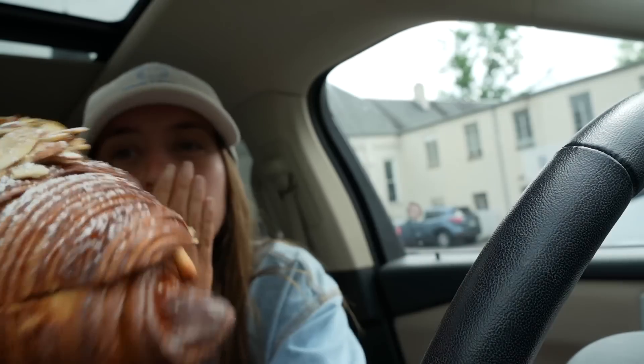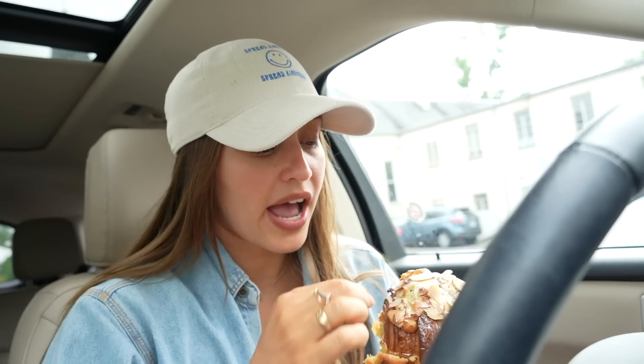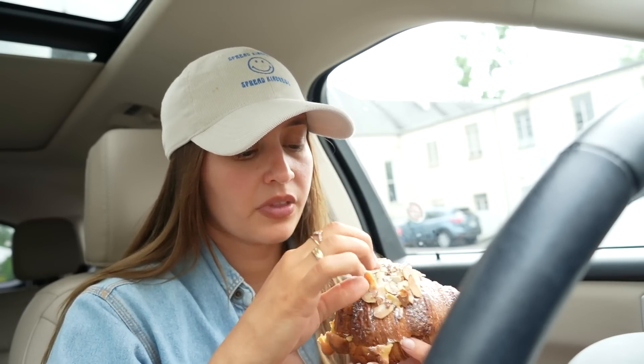Look at those layers! Croissants are one thing that I am scared to try making myself, because I just know how hard they are. I could never — I just have to leave it to the professionals. If you come to Nashville, you have to get one of these. It is literally miraculous.